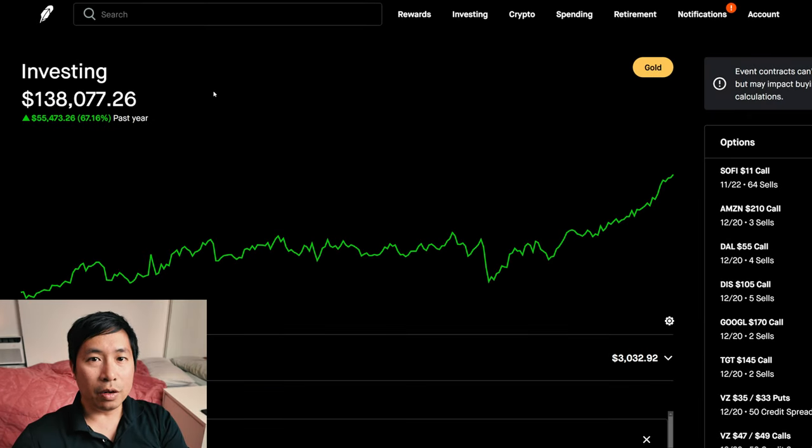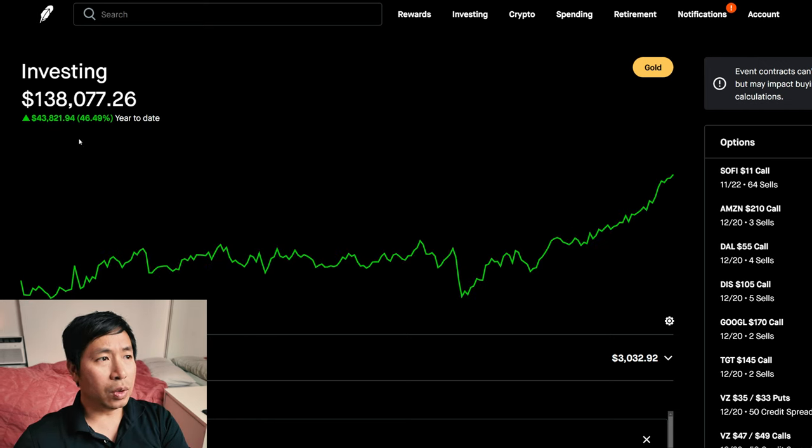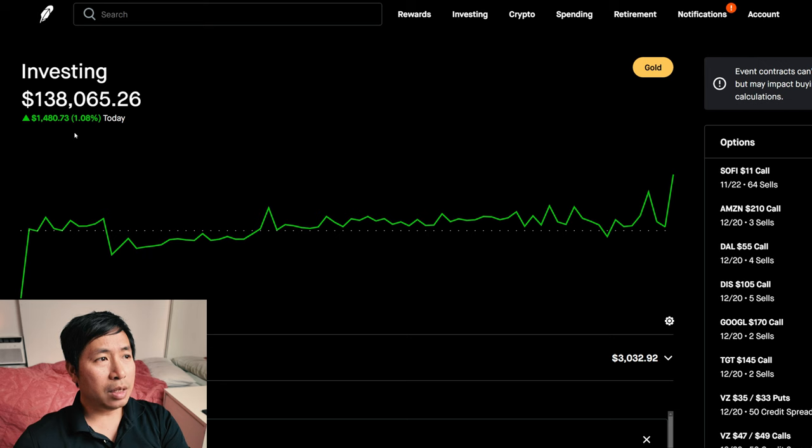Hello everybody. In this video I'm going to give an update on my portfolio. Right now my portfolio is worth $138,077.26. In the past year I am up $55,473.26. Year to date for the year 2024, I am up $43,821.94. Today was a green day for me — I was up $1,480.73 today. So let's go over my positions.